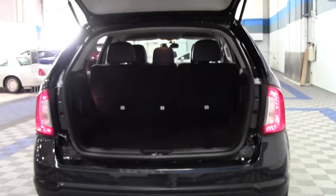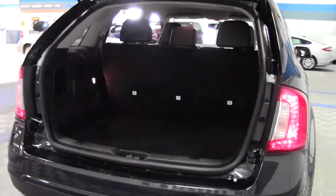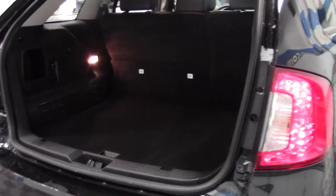Let's take a look at the cargo space — a generous amount of room, lots of space for groceries. This would make an excellent family vehicle.